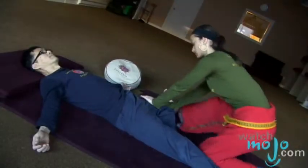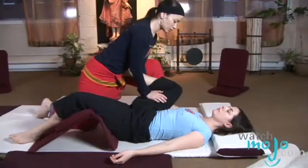Hey, welcome to WatchMojo.com. I'm your host Leila. I'll be introducing Cam Thai Chow, the founder of Lotus Palm Thai Yoga Massage Center, who'll be explaining the foundations of Thai yoga massage and telling us the benefits for both the practitioner and the recipient.